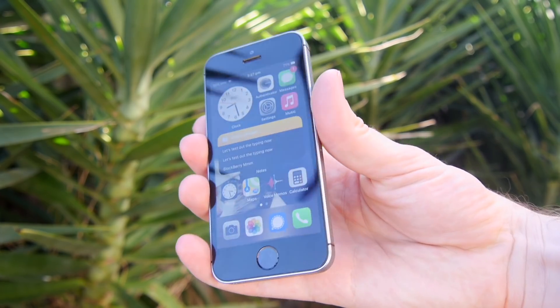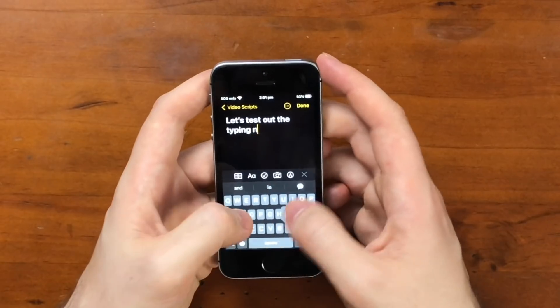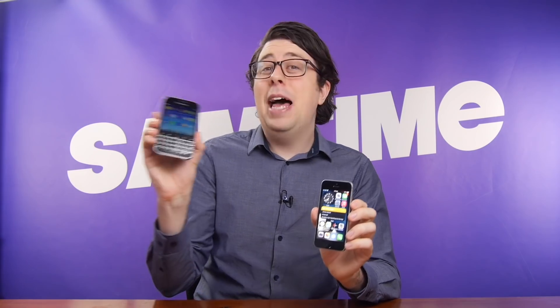This is the original iPhone SE from 2016 and today we're going to see how it compares — how it stacks up in terms of the camera, typing and media consumption compared to a far more relevant phone nowadays, such as the BlackBerry Classic. Let's find out.